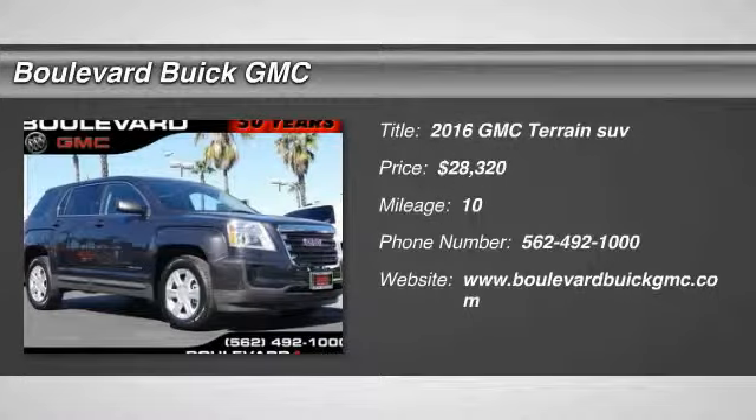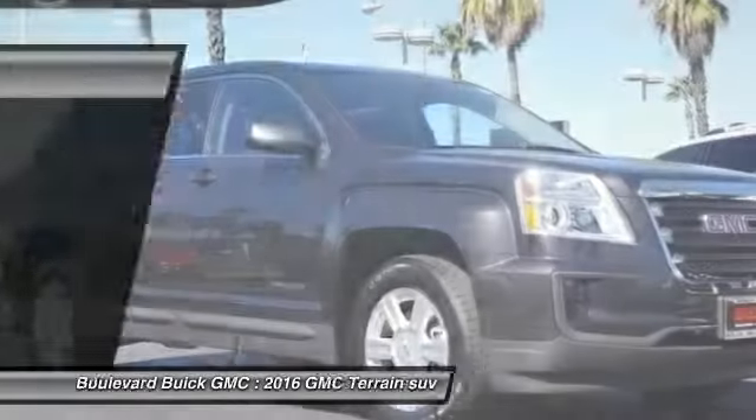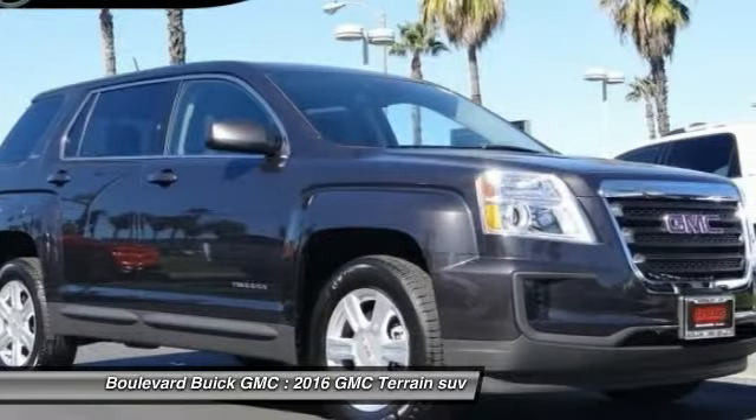2016 Terrain. The GMC Terrain combines the benefits of a crossover with the style and functionality of an SUV.